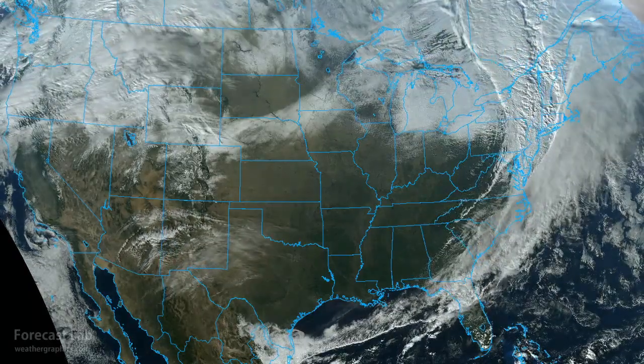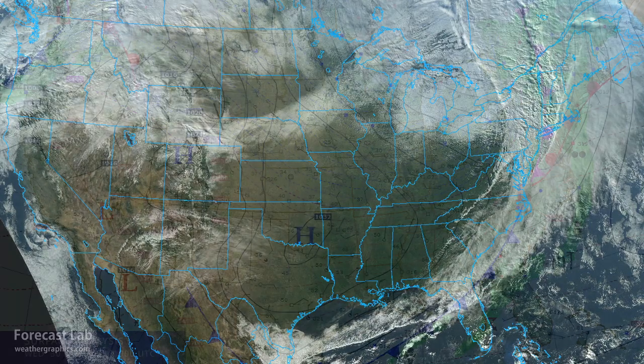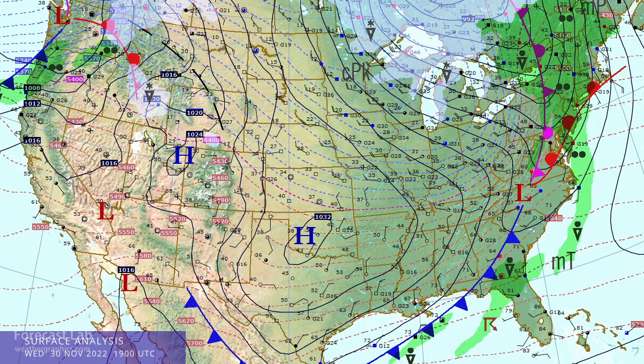A strong polar front heads into the northeastern U.S., clearing out to the west, and another storm system moves into the Pacific Northwest. Welcome once again to Forecast Lab. You're going to see a small change in this weather map, trying to capture more of the U.S. in one frame and add more of Alaska, Canada, and the Pacific. So let's start out.